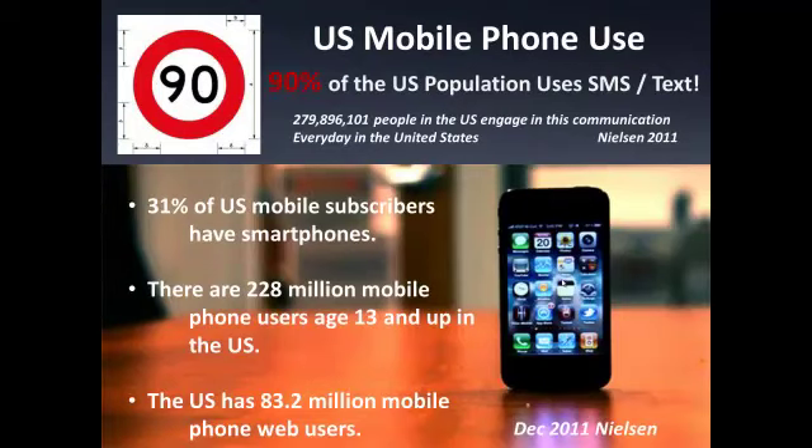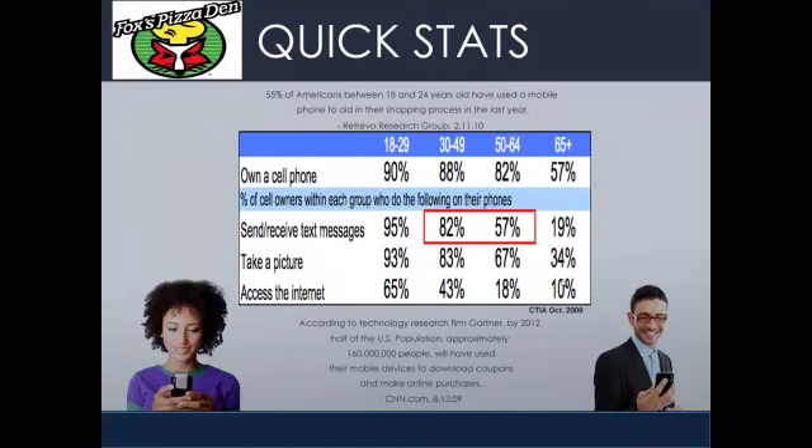What we do is we build mobile websites, mobile apps, and do text messaging coupons. Today, 90% of the U.S. population uses SMS, or simple text messaging. What we do is we go after that business to help build databases of customers that we can market to later.